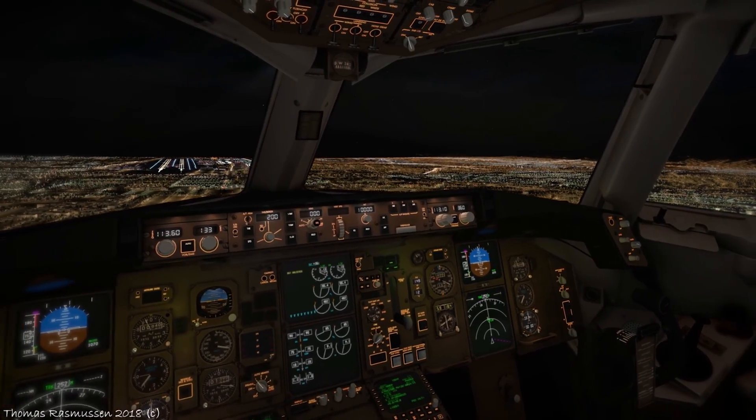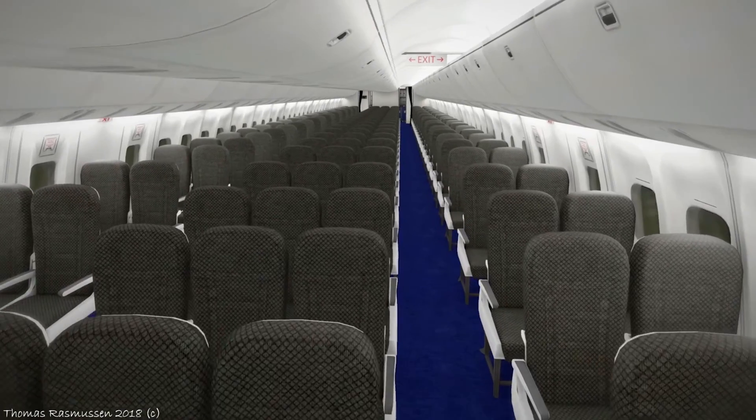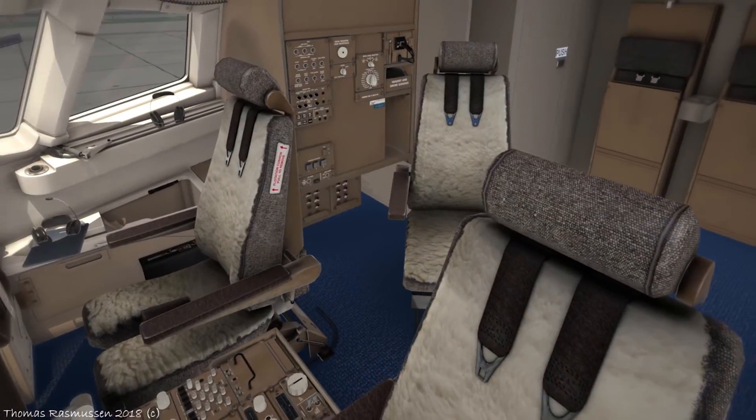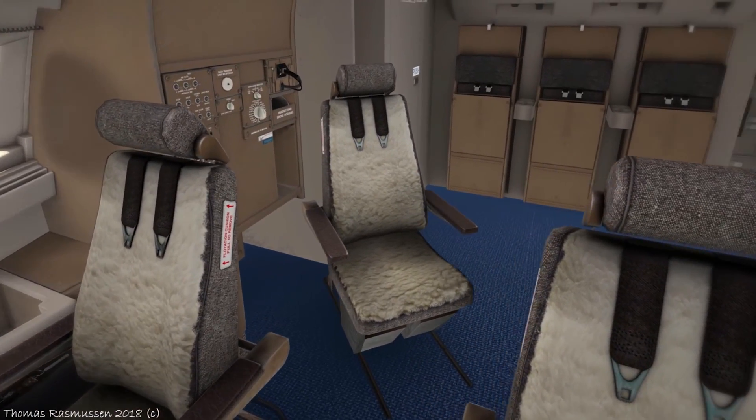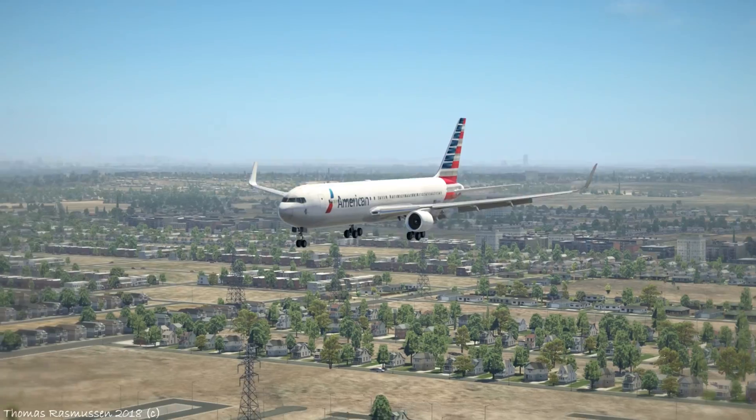Flight Factor and Step to Sky's Boeing 767 Professional Extended ships with 10 liveries, but there are over 100 available online. The price is $92, which seems steep, but it's not — that also gets you the 767 Professional Base Package if you don't already own it.